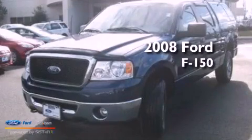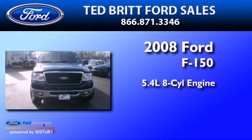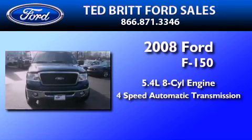This is a 2008 Ford F-150. It has a 5.4-liter 8-cylinder engine and a 4-speed automatic transmission.